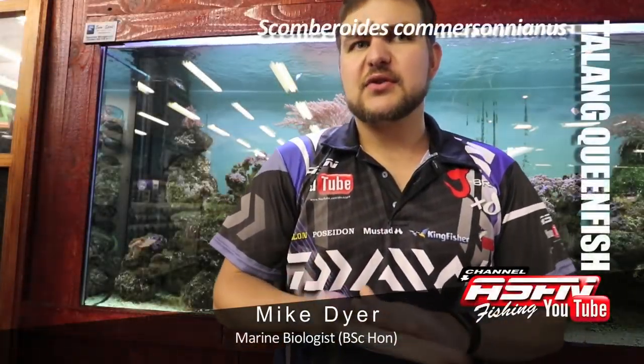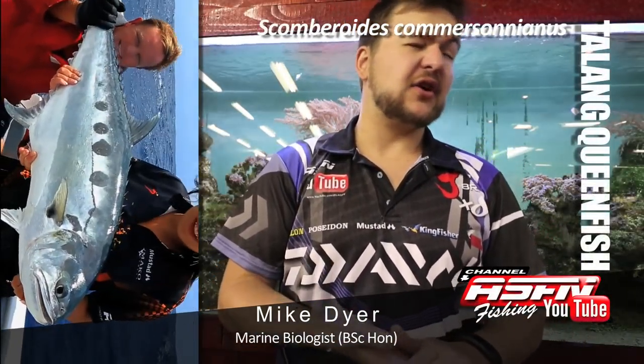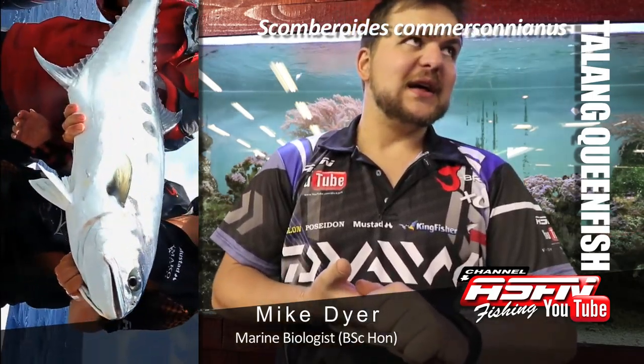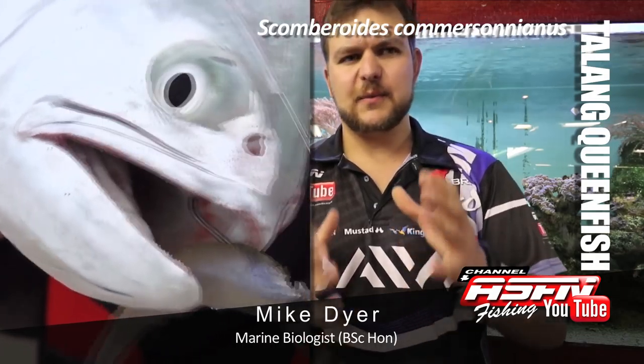Okay guys, today we're going to be talking about the Talang Queenfish — quite a nice tongue-twister to practice every morning. It's a fish with a very, very large mouth; proportionately their mouths are absolutely gigantic.